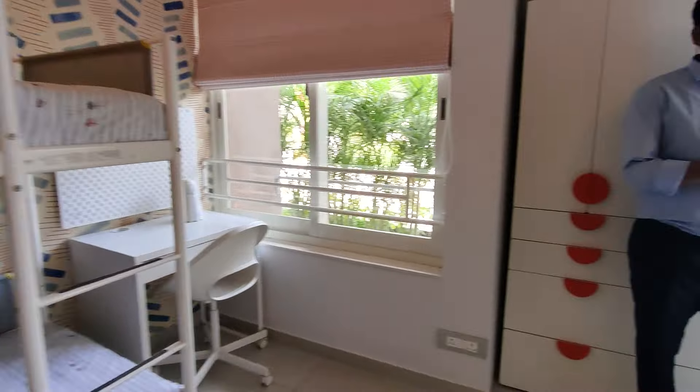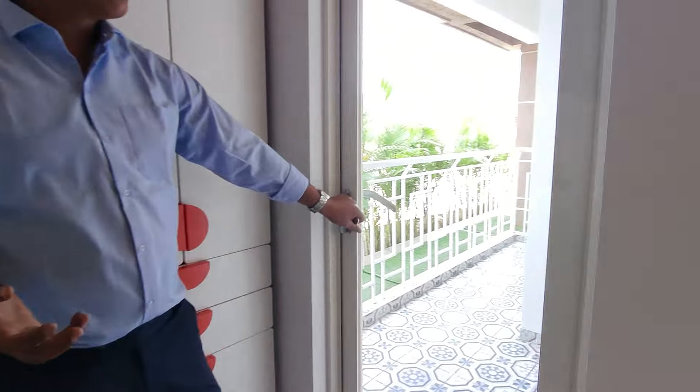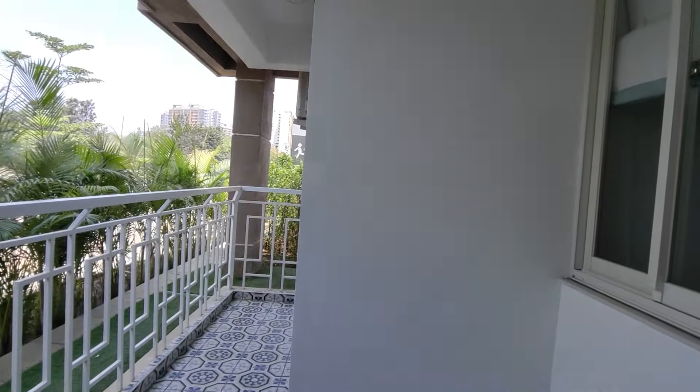This is the master bedroom. Here you get vitrified tiles and a covered balcony.